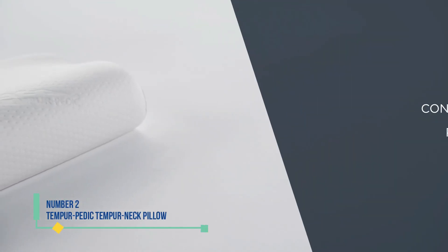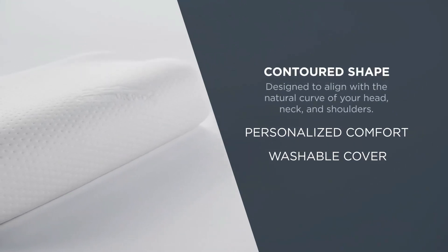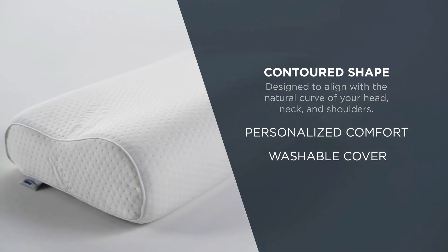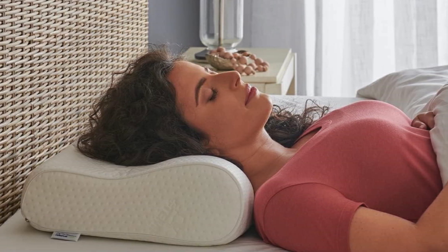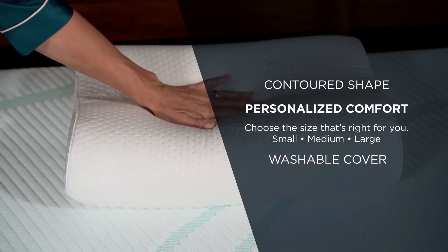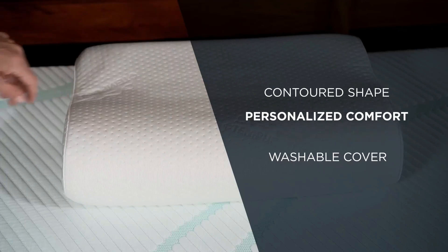Number 2: Tempurpedic Tempur Neck Pillow. Contoured pillows are expertly crafted to match the contours of your head, neck, and shoulders, ensuring optimal support. Tempurpedic's offering, a long-standing fixture in the market, has proven its worth over time by excelling in neck support and maintaining alignment between your ears and shoulders. Constructed from extra-firm memory foam, it is available in three thickness options tailored to accommodate individuals of varying heights and preferred sleeping positions, whether on the back or side.